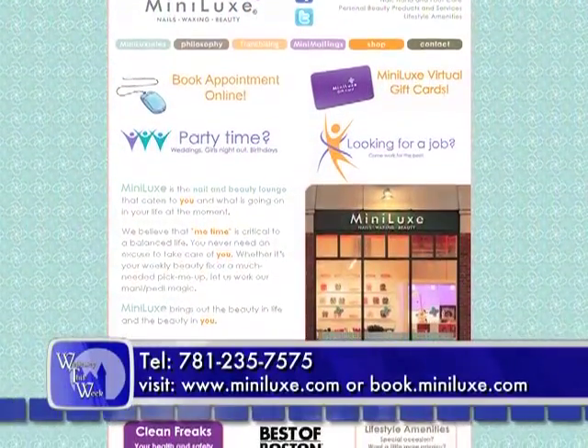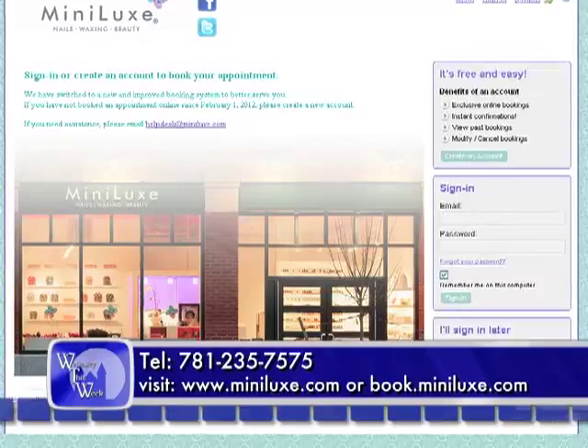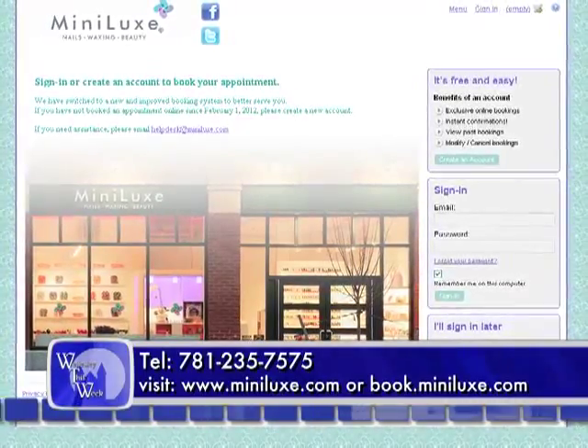If anyone would like information regarding Minilux, you can visit our website at minilux.com. We also book appointments online at book.minilux.com, and you're welcome to give us a call. Our Wellesley phone number is 781-235-7575.